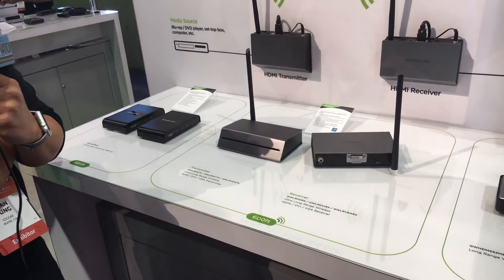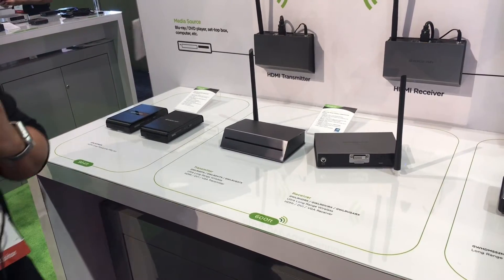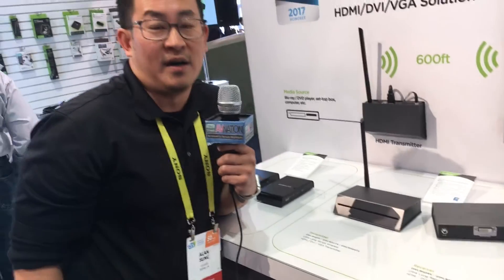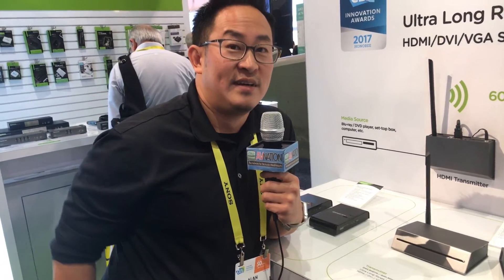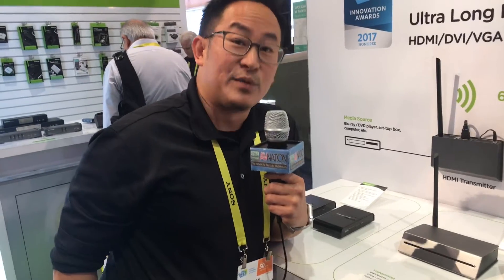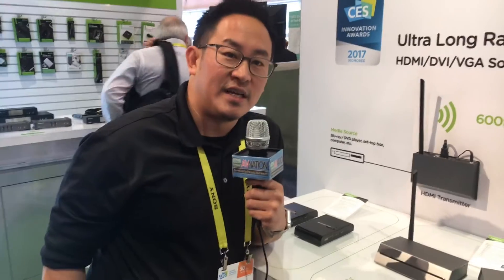It's great for applications in large environments — auditoriums, outdoor concert venues — anywhere where you need to stretch video and audio over distance. It does support HDCP and IR as well. This is a new product we'll be launching in Q1, so look out for it at www.iogear.com.